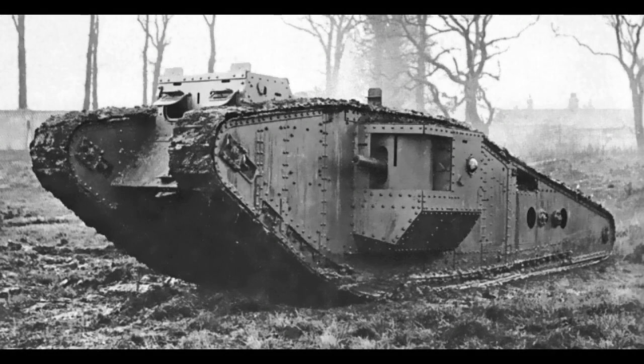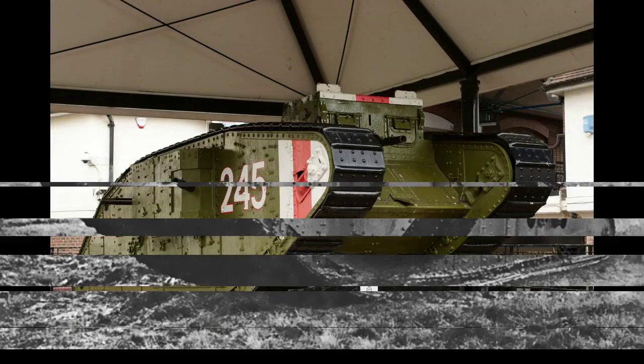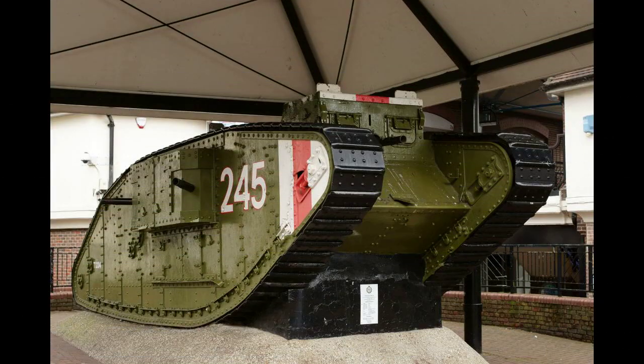Mark IV female Liberty, stored at Anniston Army Depot, Anniston, Alabama, U.S., has suffered decades of exposure to the elements and is in poor condition. It is now in the armor restoration shop at Fort Benning, Georgia, where it is being stored ahead of restoration.